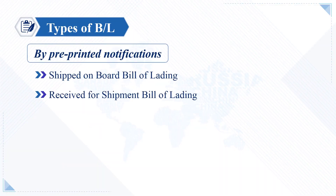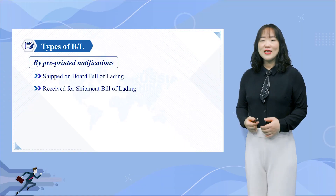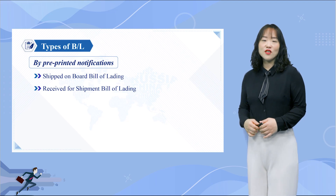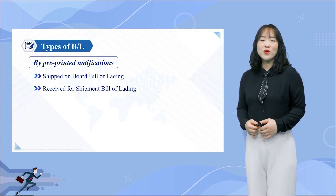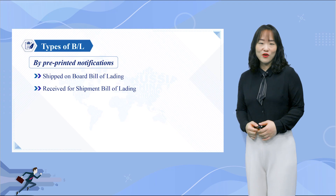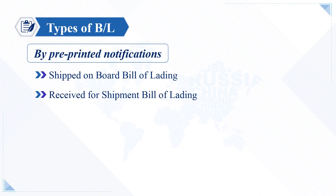Some bills of lading circulate in terms of pre-printed notifications, such as the Shipped On-Board Bill of Lading and the Received for Shipment Bill of Lading. A Received for Shipment BL simply states that the cargo has arrived at the port and is cleared to be loaded on the ship, but does not necessarily mean it has been loaded. It is used as a temporary BL when a ship is late, and will be replaced by a Shipped On-Board Bill of Lading when the ship arrives and the cargo is loaded in good and expected condition.